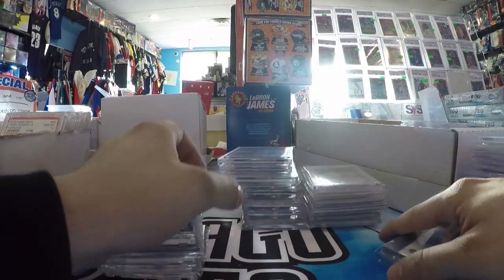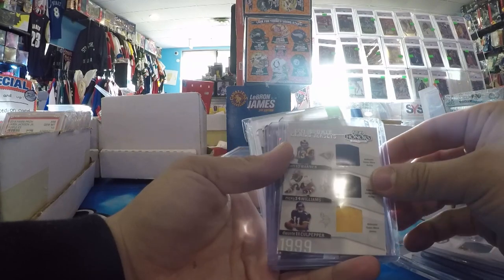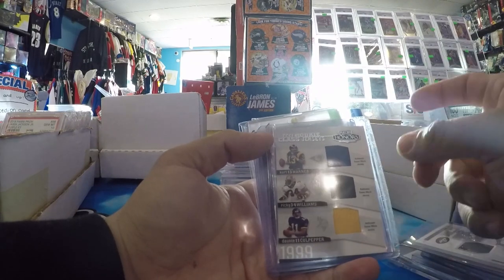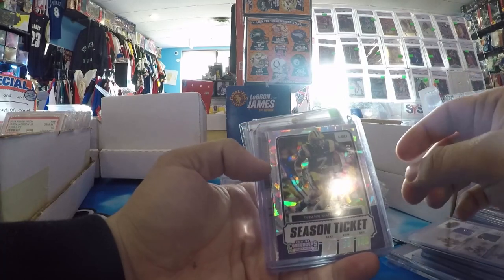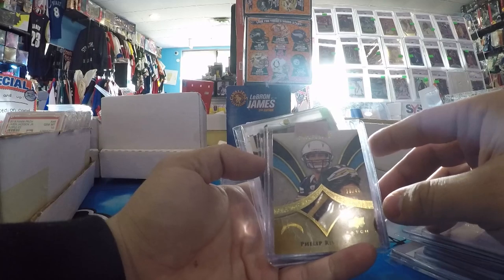Eric Decker NT Patch Auto, out of 25. Another cool one — a '99 first-class. Warner Williams, Culpepper, Tyrone Mathews Cracked Ice. Greg Maddox Exquisite. Philip Rivers — another one.